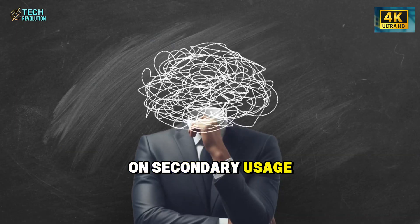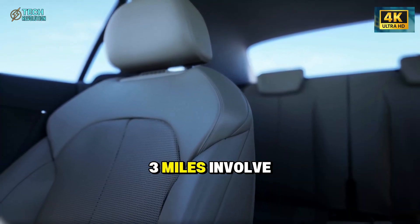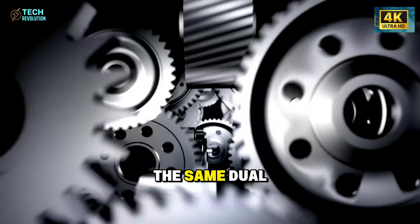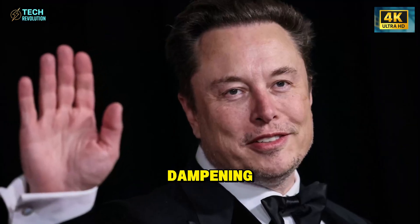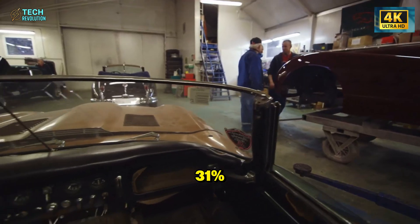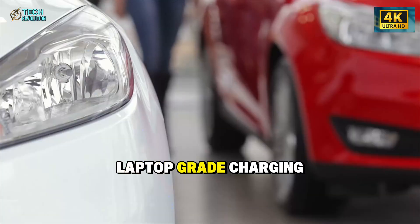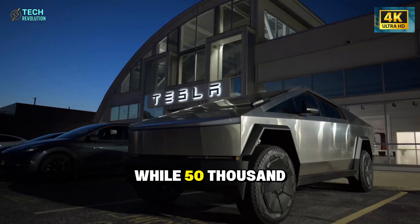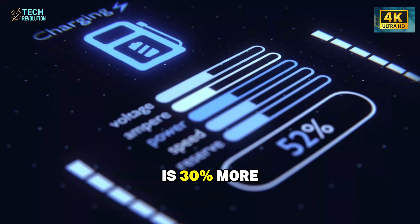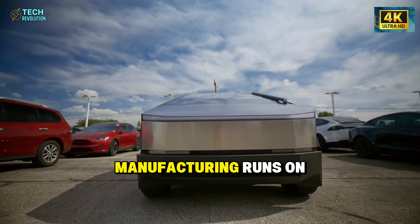Rear seats got equal attention. Tesla's data shows 40 percent of Model 3 miles involve rear passengers through ride-sharing or family use. Back seats use the same dual-density foam and vibration dampening. The backrest angles three degrees more than the Model 3, improving thigh support 31 percent. The armrest includes two 45-watt USB-C ports — laptop-grade charging in a $25,000 car, while $50,000 luxury models still use 12-watt USB-A.